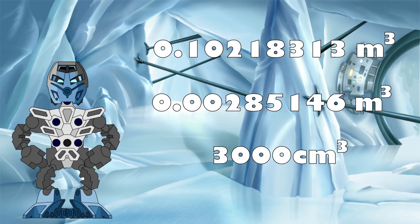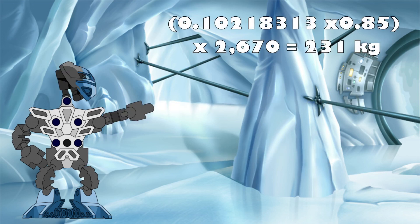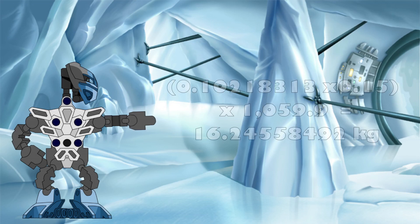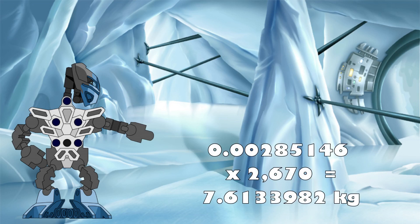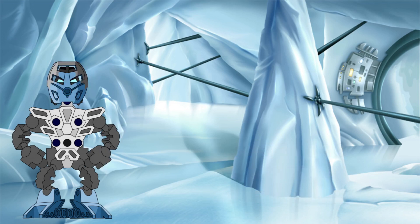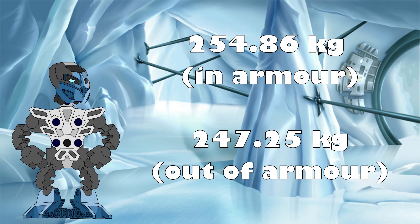We can now do the final calculations to determine the mass of a Toa. 85% of the armourless volume multiplied by the density of our metallic protodermis stand-in gives a mass of 231 kilograms. 15% of the armourless volume multiplied by the density of our organic protodermis stand-in results in a mass of 16.24558492 kilograms. And the volume of the armour and mask multiplied by the density of the metallic protodermis stand-in gives a mass of 7.6133982 kilograms. Adding those three together and rounding to two decimal places, we get a final mass value for a Toa of 254.86 kilograms, or 247.25 kilograms when not wearing their mask and armour.